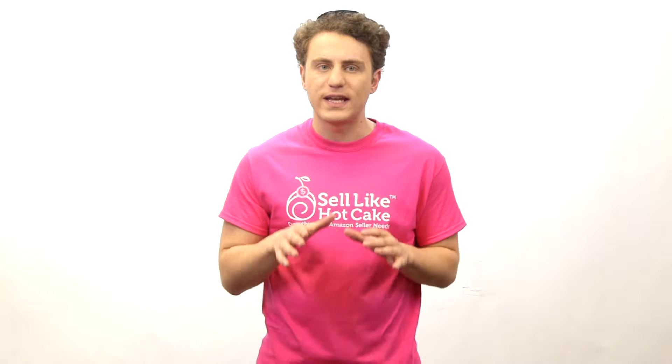Hi, we are Sell Like Hot Cake, and I'm here to tell you about who we are and what we do.